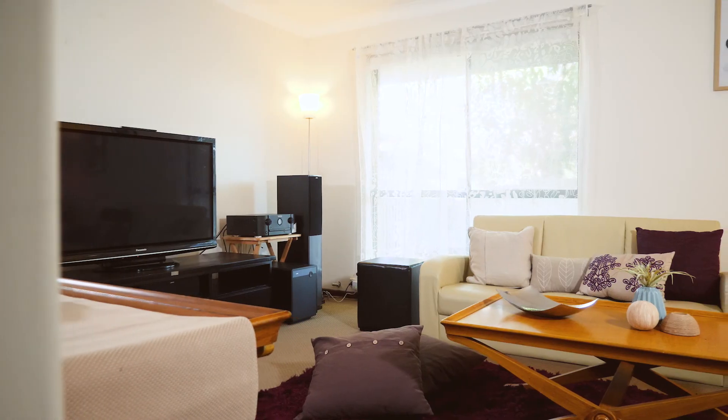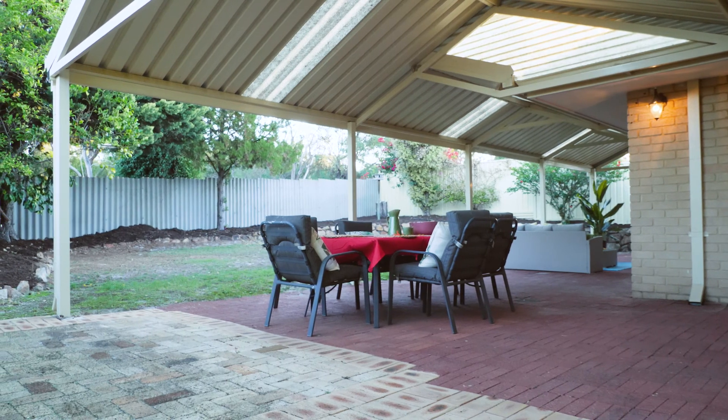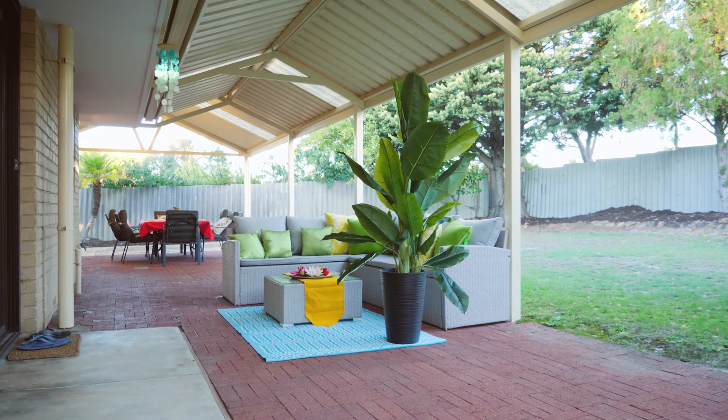Sundrenched throughout, you'll love the lounge that looks out to the large and spacious backyard, featuring an undercover alfresco area.